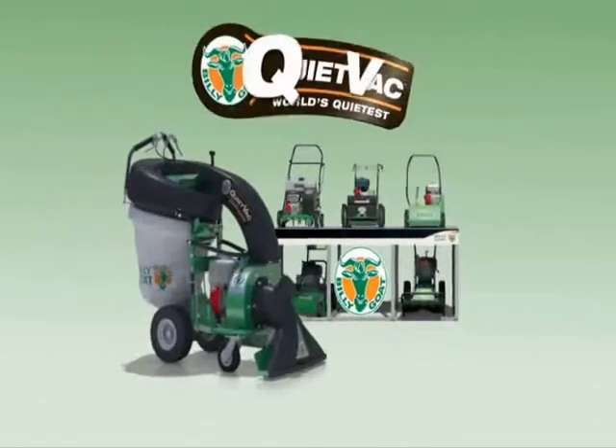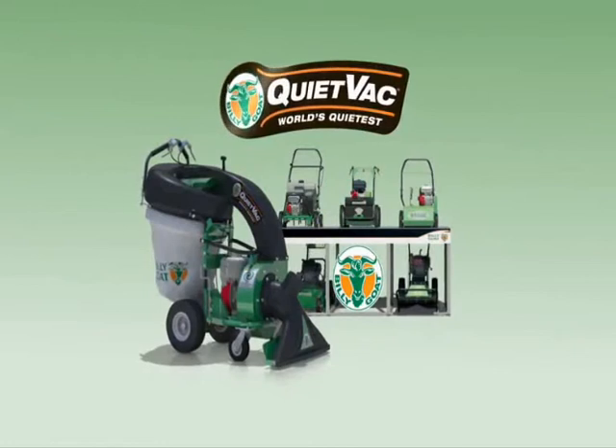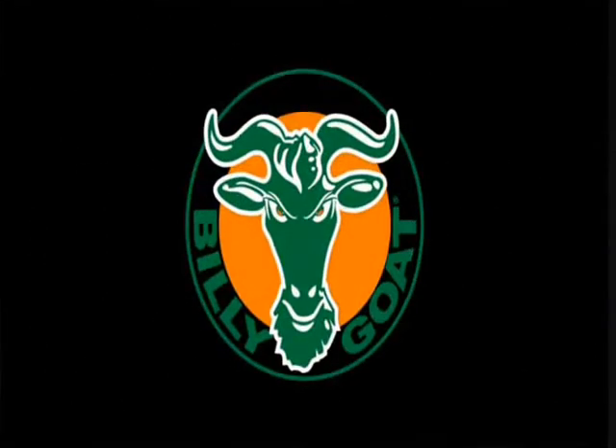So when it's time to clean up, there's no reason your property shouldn't look great in all seasons. Put the innovative, low-dust, low-noise power of the QV to work and clean up with Billy Goat, a full line of property cleanup solutions.